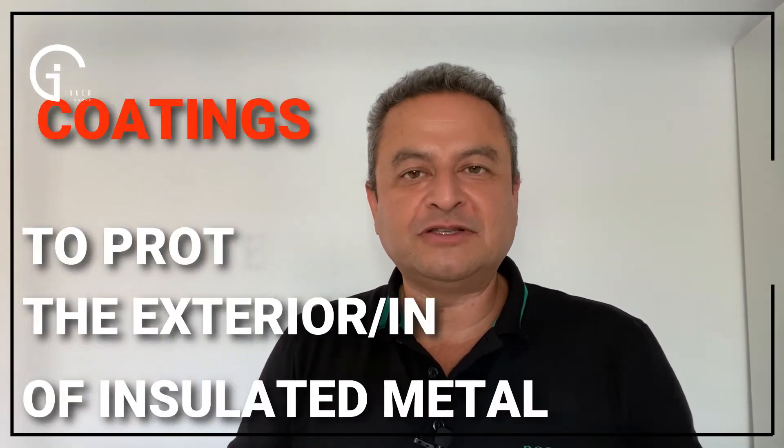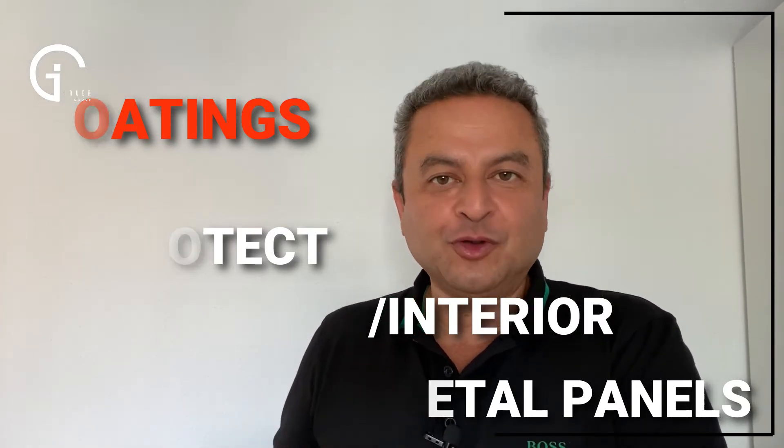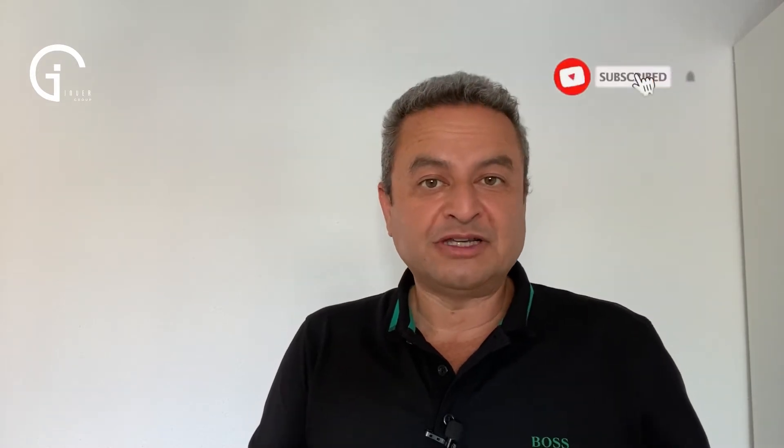Hi friends, today we're going to talk about some of the most common coatings that are applied to protect the exterior and interior of the insulated metal panel. The choice will depend on the location, use, and exposure of the panel with respect to corrosive environmental agents. Most of these coatings are applied in an industrialized process when manufacturing the coil, which is later transformed into insulated metal panel. I am Carlos Alvarez and this is IG Tips.